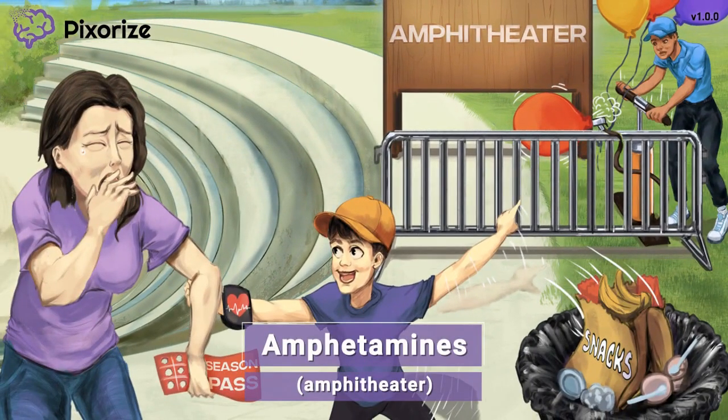In this video, we're at the local outdoor amphitheater with this boy and his mom. This amphitheater is our symbol for today's topic — amphetamines. Amphitheater for amphetamines, get it?